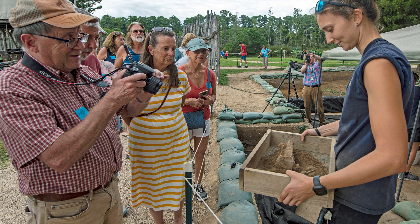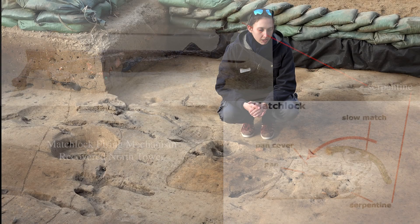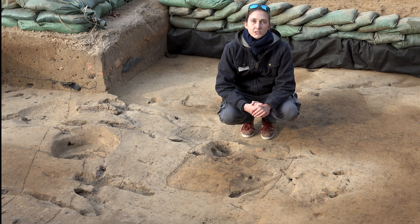One artifact that they have gotten a chance to work on is actually part of a matchlock, which unfortunately didn't come out of the pit but right nearby. Our conservationists have actually gotten a chance to clean it up a little bit, so let's head inside and talk to them and see what that process is like.